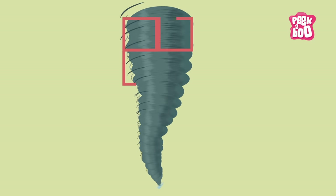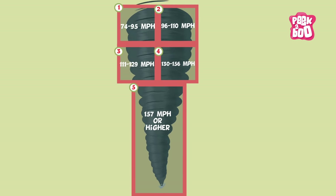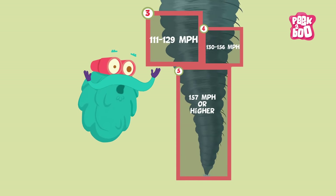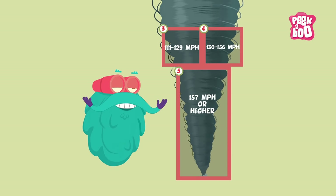Hurricanes are divided into 5 categories depending on the speed of their winds. Categories 3, 4 and 5 are the most dangerous ones.